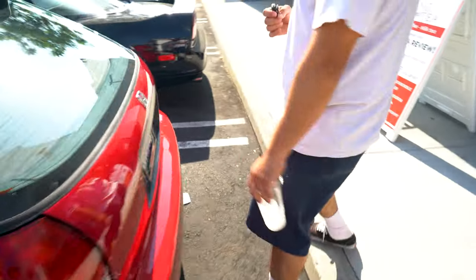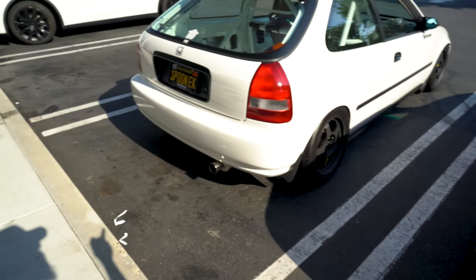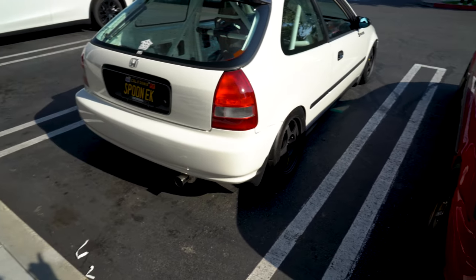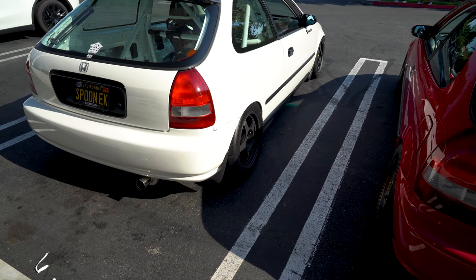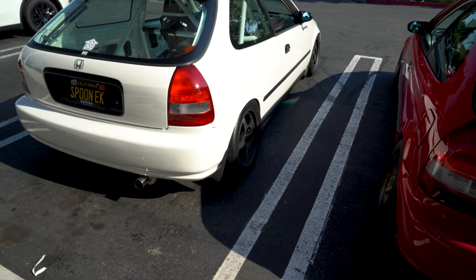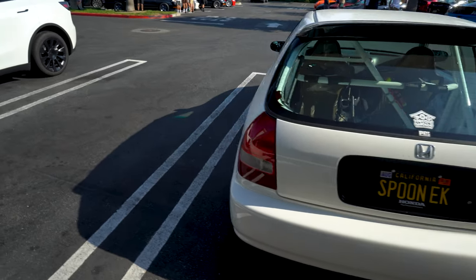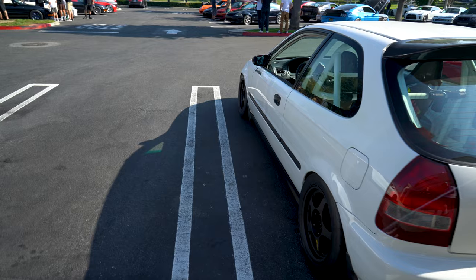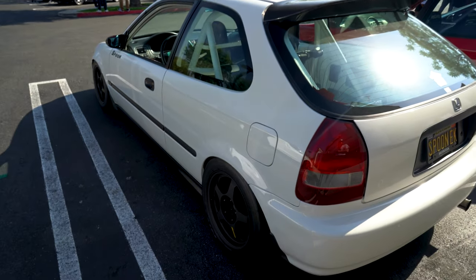It's crazy because these two cars are different things but have a lot of similar mods — like Spoon wing, Spoon lip, Spoon hood. This one is full race, and this one's still street. So Doghouse's EK — this is their Spoon EK. Spoon certified — he pops the hood, he's got the Spoon plaque now. This thing is Spoon on Spoon on Spoon.